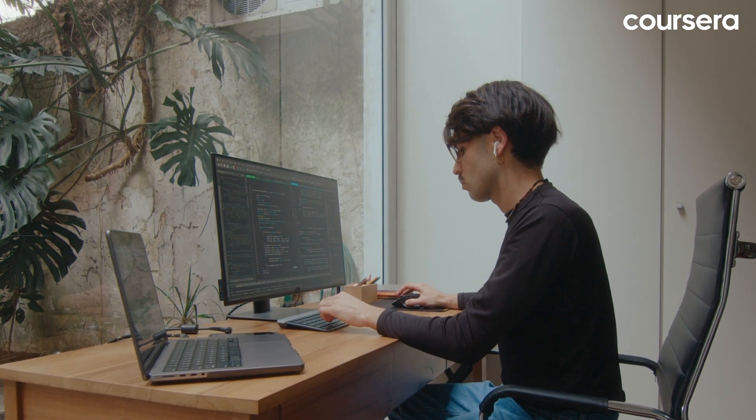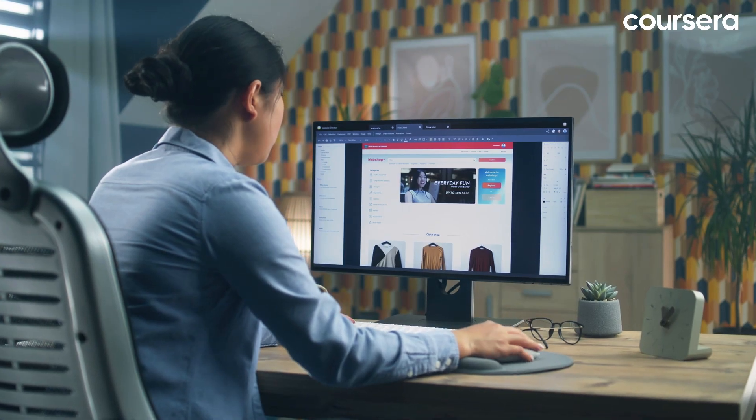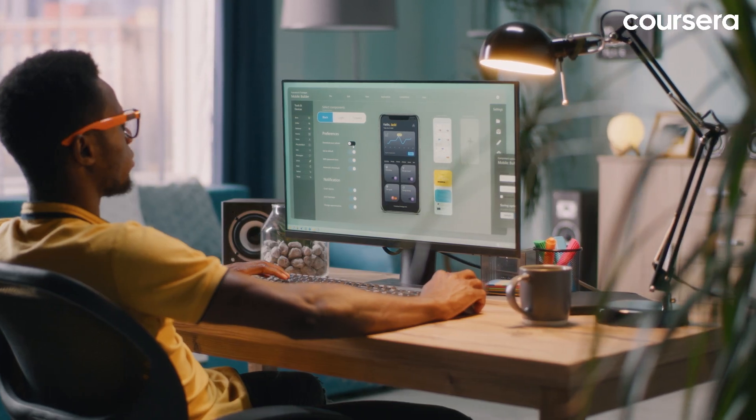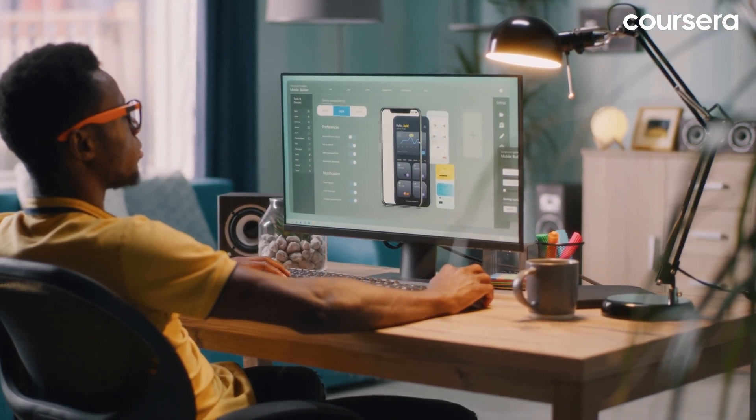Build a portfolio. Showcase your skills with real-world projects. Create a clean, functional portfolio website to highlight your best work and demonstrate your understanding of intuitive design.